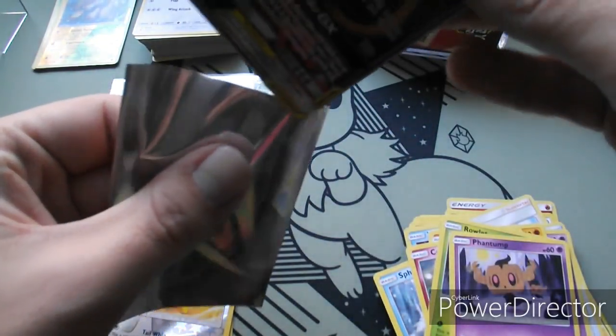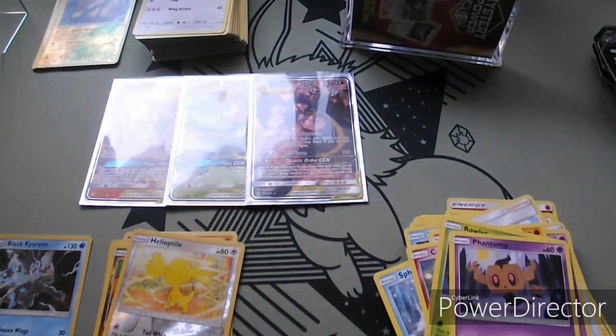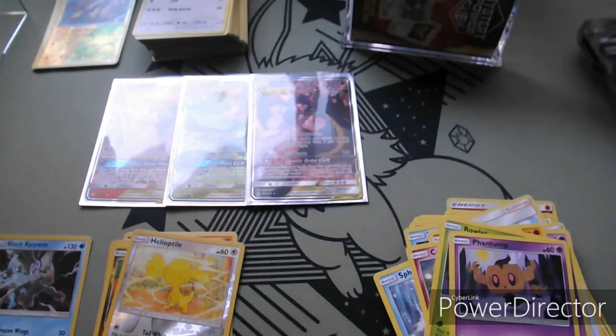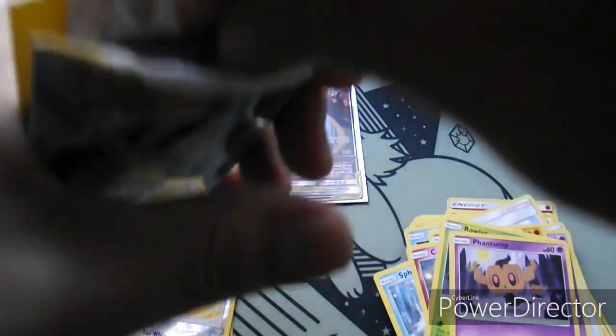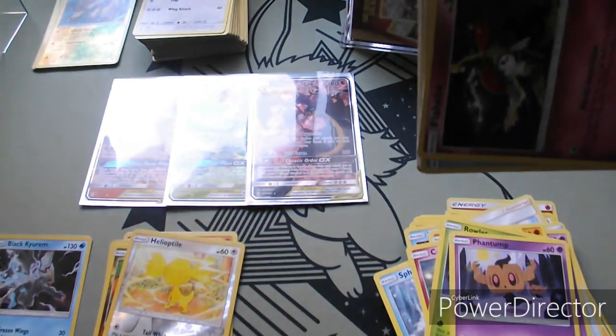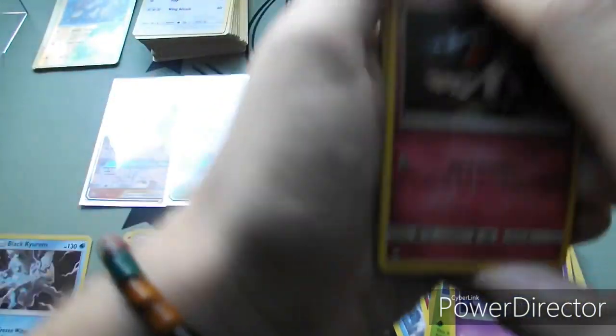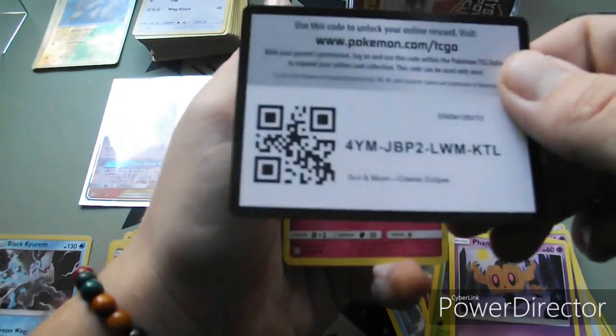That is so cool. We still have four packs to go. I'm not even going to complain if we don't get anything else - I'm kind of speechless. Man, I don't think we've had a day like this with Cosmic Eclipse yet. Where we got this many GXs in a row - oh my gosh. There is the code card for you guys.